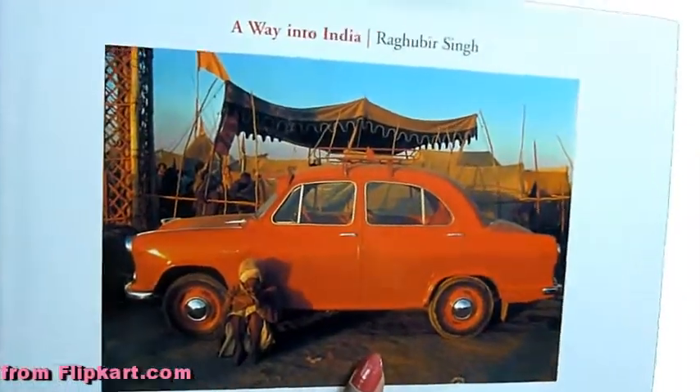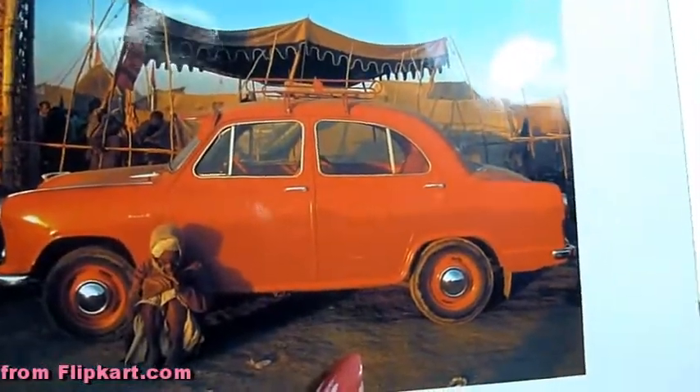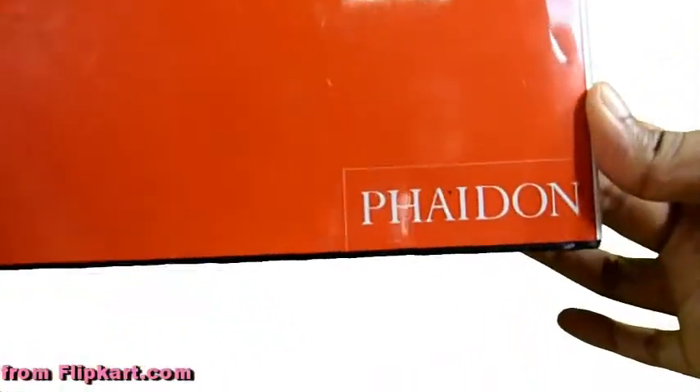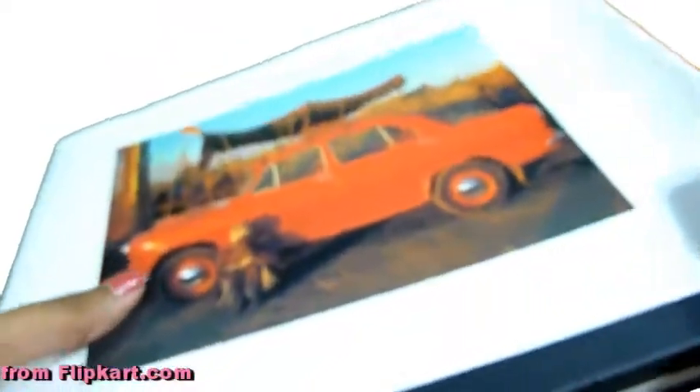From Flipkart, got this coffee table book featuring all the Ambassador cars in different scenes. The photographer is Raghu Rai. This book costs 1,500 rupees. It is a tribute to all the Ambassador cars — that's the photo on the cover. My husband just loves old cars, especially the Ambassador, so this is really a great find.